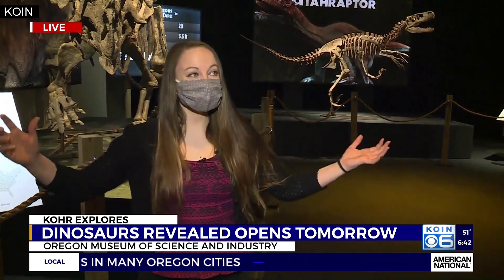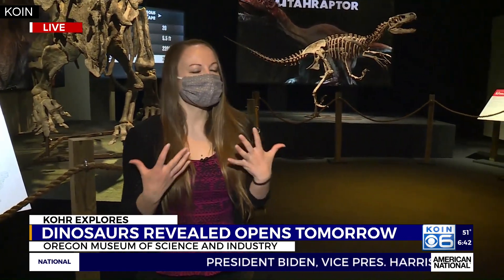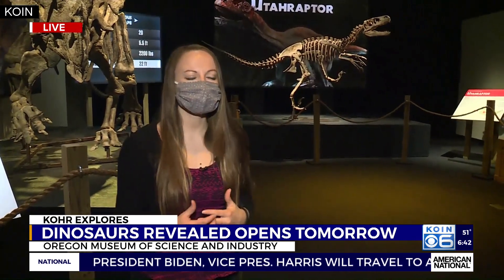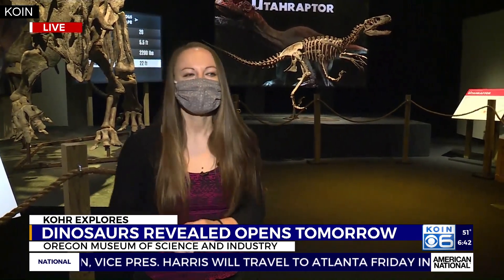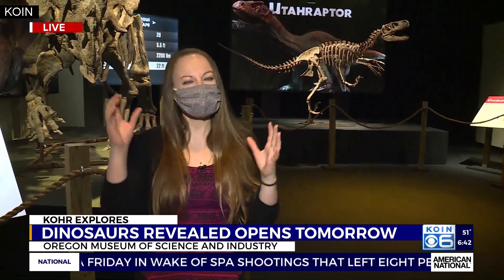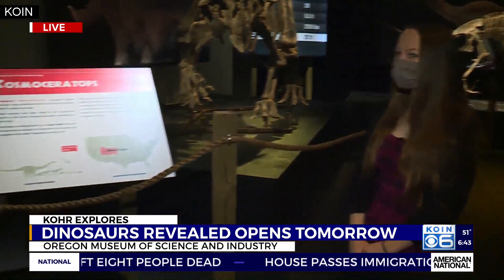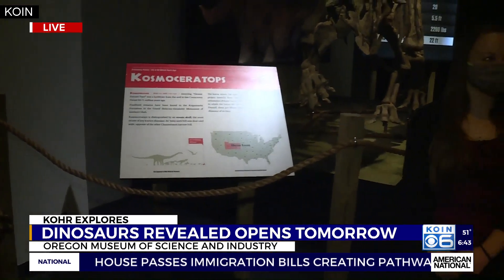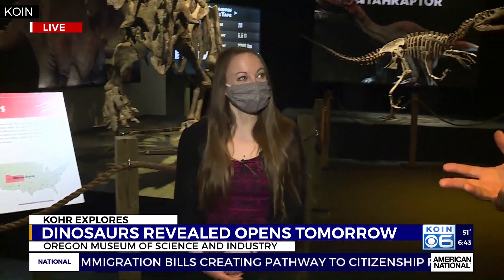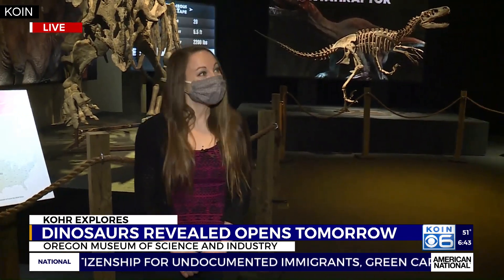Definitely. The entire exhibit is focused only on dinosaurs that were discovered in North America. Because of what North America was back during the Mesozoic era, a lot of places — including where we're at in the Pacific Northwest — were mostly underwater. So a lot of dinosaur discoveries, which were almost entirely land animals, are going to be found in the Intermountain West. And the materials here note that it was a subtropical area — it's hard to imagine Utah and parts of Colorado as subtropical, but it was back in the day, and these animals thrived in that environment.